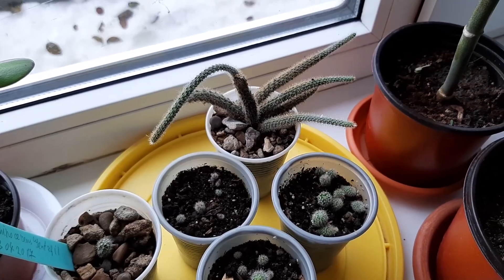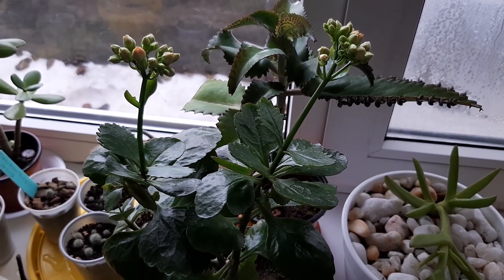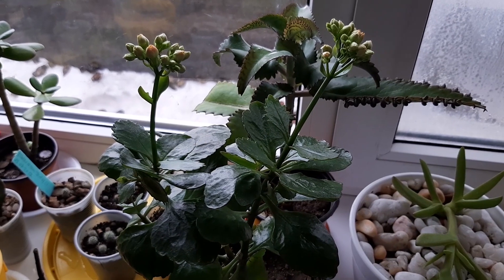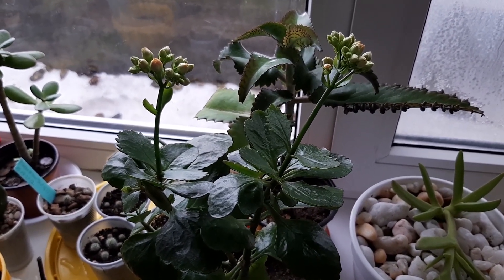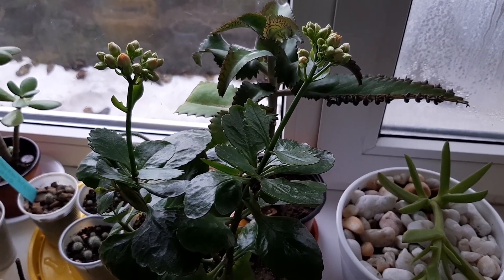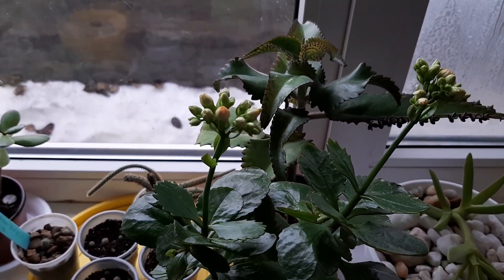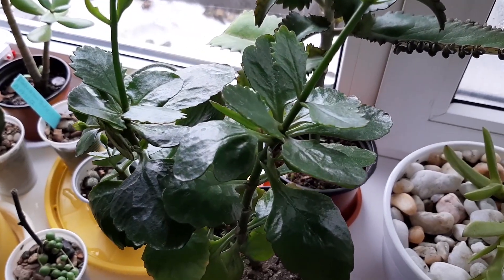Looking good. Today I watered my succulents and cacti plants. This is my Kalanchoe blossfeldiana, and it's going to bloom. Plants this year are going crazy, blooming more than last year. It will bloom in orange — a very beautiful color. Stay tuned, I will show you when it blooms.